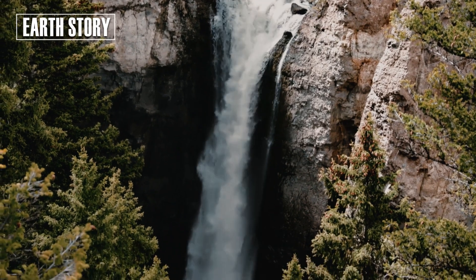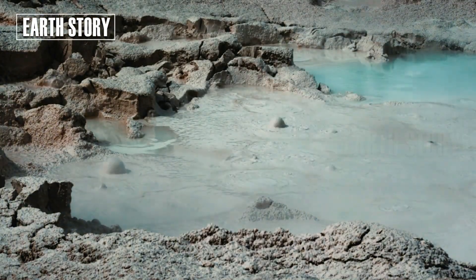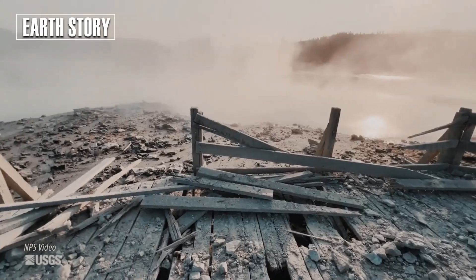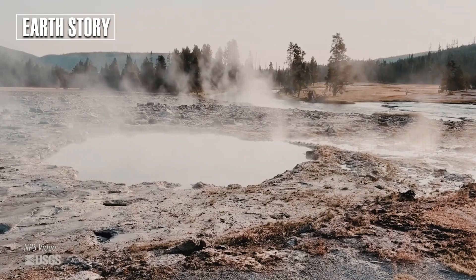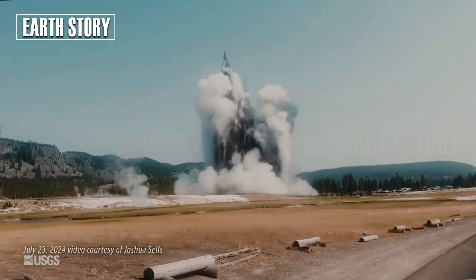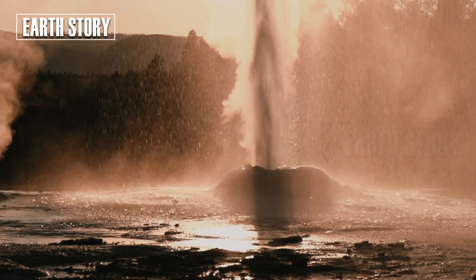"Winter in Yellowstone," USGS Volcanoes wrote on social media — a great example of the type of activity that has been occurring at Black Diamond Pool over the past 19 months. Black Diamond Pool was the site of a much larger hydrothermal eruption in July 2024, which sent rocks and mud hundreds of feet into the air and damaged a nearby trail.